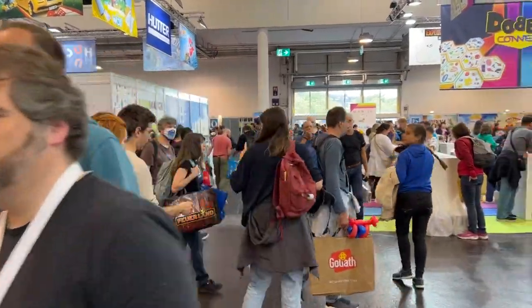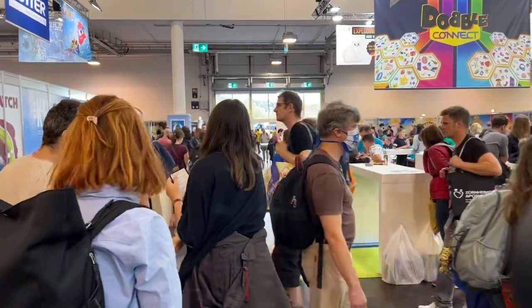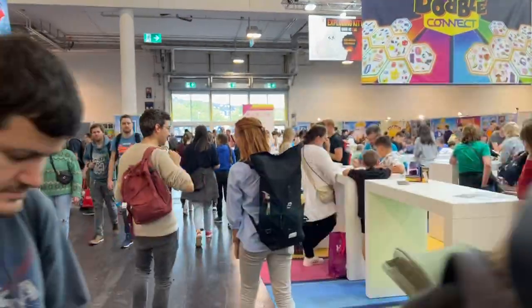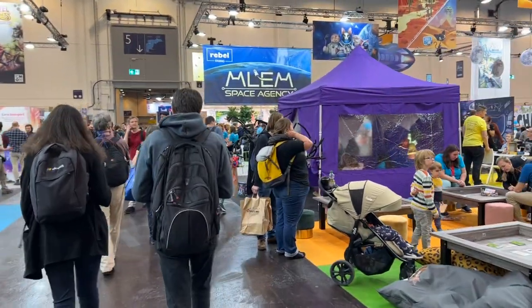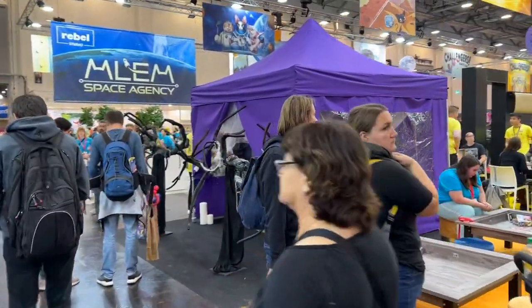It's a very light engine-building game, suitable for families — which, of course, this is the family hall. All right, we're going to head down this way.